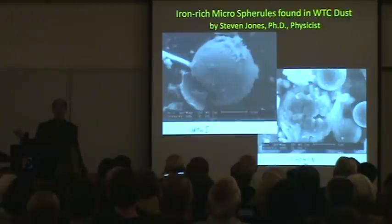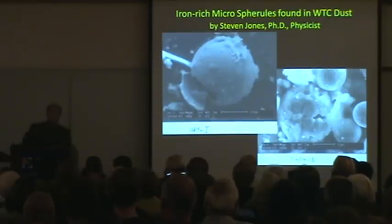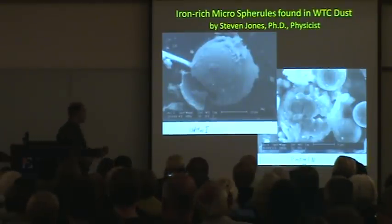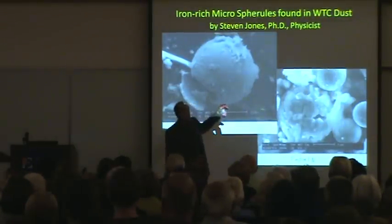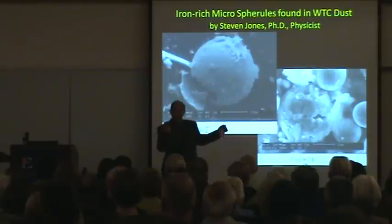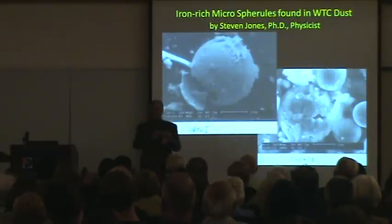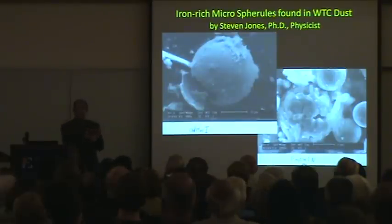There are billions of them throughout all the dust samples — he calculates about 10 tons of this stuff. If you had thousands of cutter charges throughout the columns and beams in the building, and you set them off under explosive conditions, the byproduct of thermite being molten iron — a liquid basically — dispersed liquid. What happens to dispersed liquids? They form spheres, because the surface tension of a droplet of water, or any liquid, in atomized form, forms itself into a sphere.